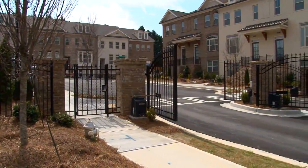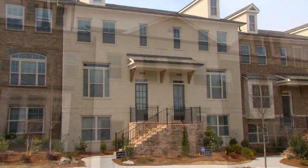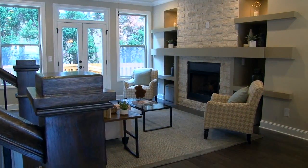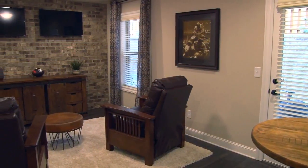Dunwoody Township is a gated community. We offer upscale townhomes priced from the low $400s. The community offers three-story townhome designs including front and rear entry garages, elevator options, and finished terrace levels. Home designs feature three to four bedrooms, three and a half baths.